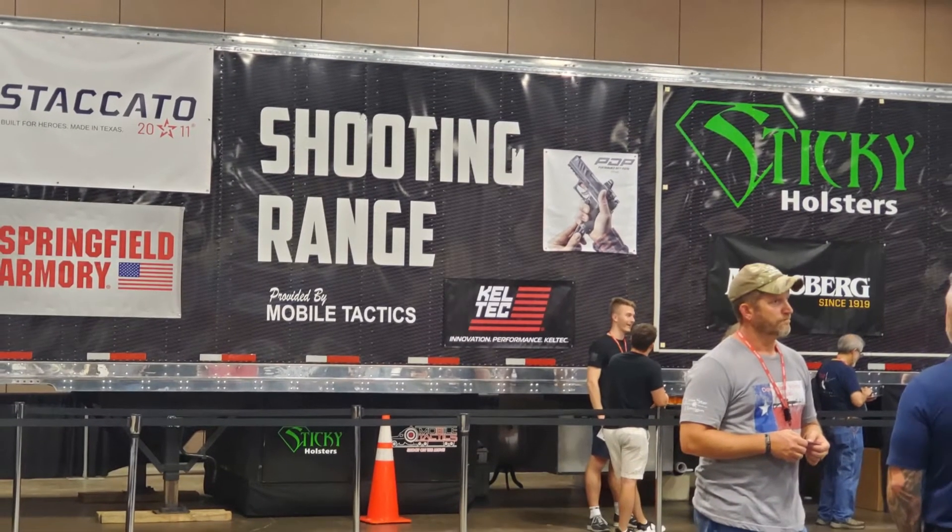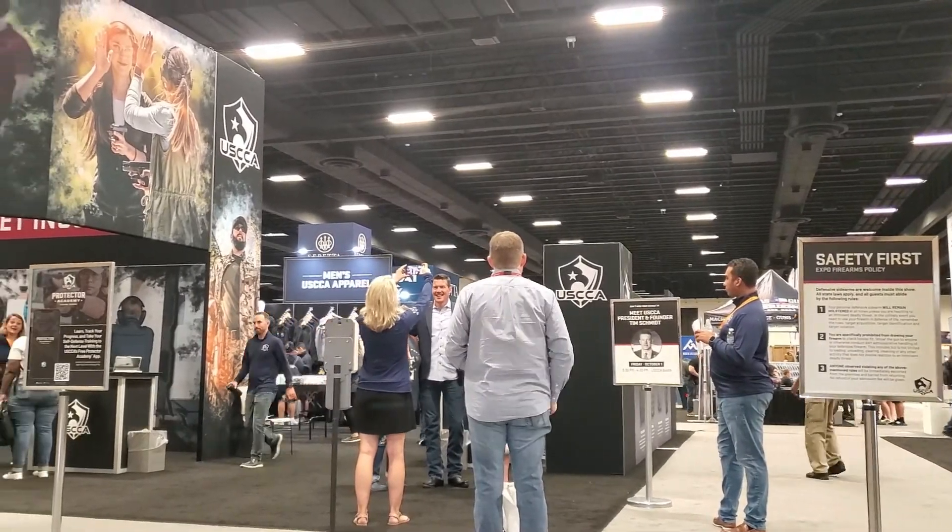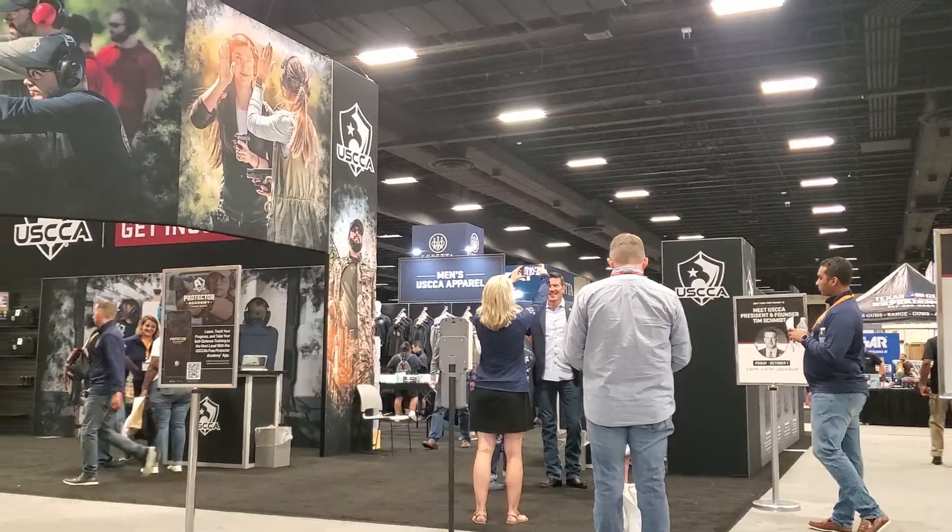So there you go, crew. That is my recap of my very first USCCA Concealed Carry and Home Defense Expo. Thanks for hanging out, thanks for watching, and until next time, don't forget to chain fire freedom.